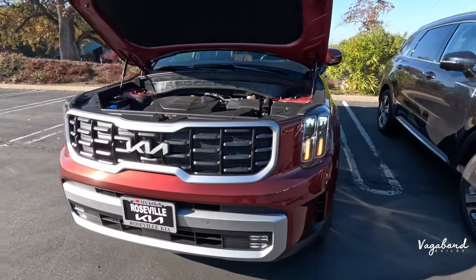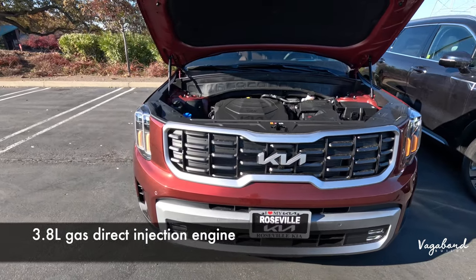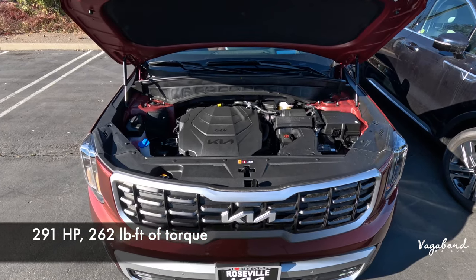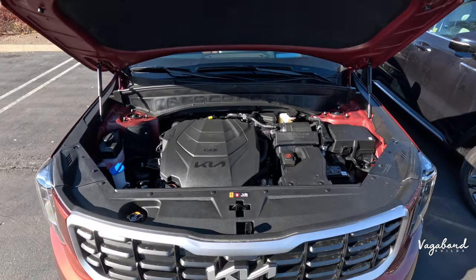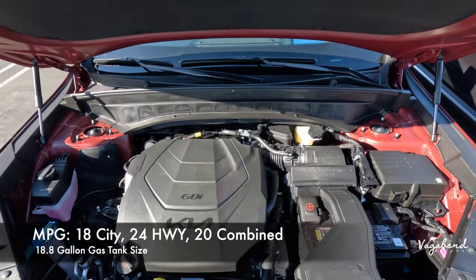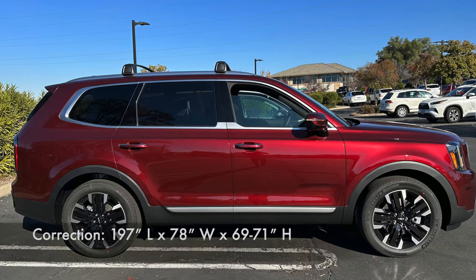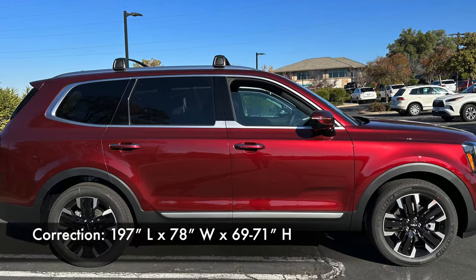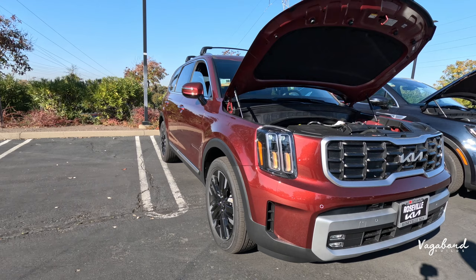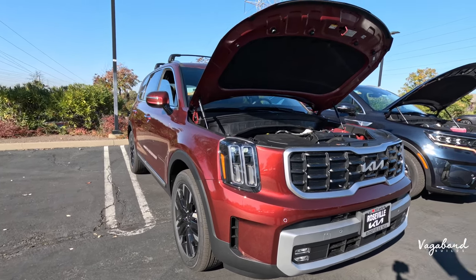The Telluride has a completely different powertrain — a 3.8-liter gas direct injection engine, 8-speed automatic transmission, 291 horsepower, and 262 pound-feet of torque. All-wheel drive fuel economy is 18 city, 24 highway, and 20 combined with an 18.8-gallon gas tank. Dimensions are 198 inches in length, 78 inches in width, and 71 inches in height with a 114-inch wheelbase and about 5,700 pounds of towing capacity.